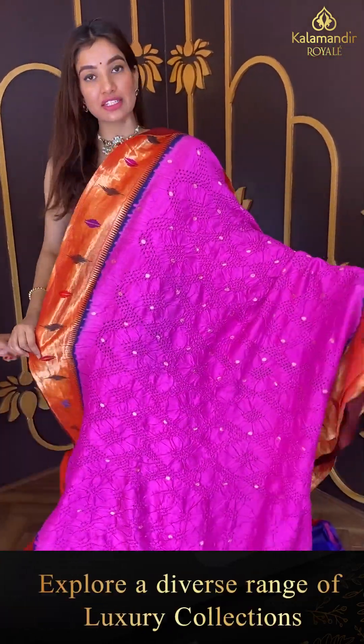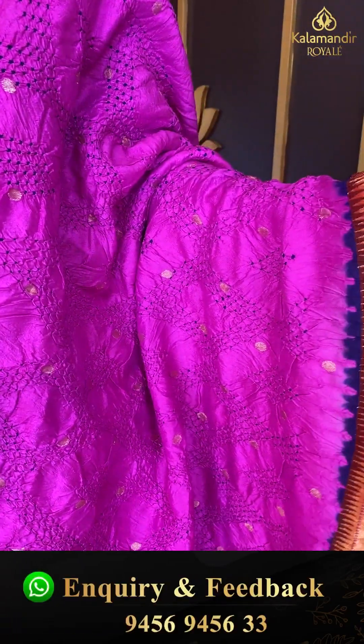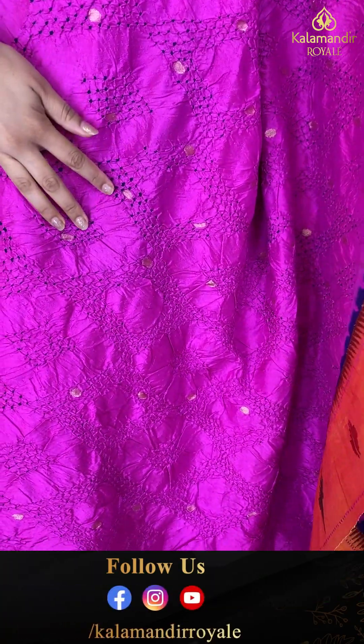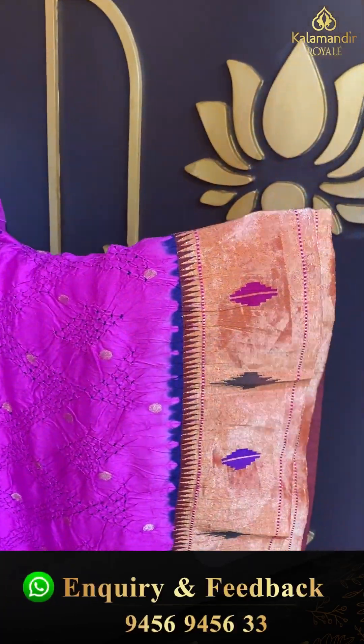This is a very elegant bandhani saree in pink color — a bandhani body, very elegant, with a munia design over the golden color border.